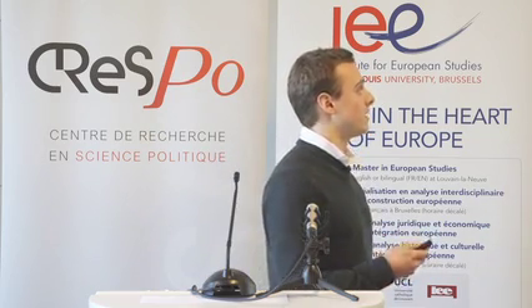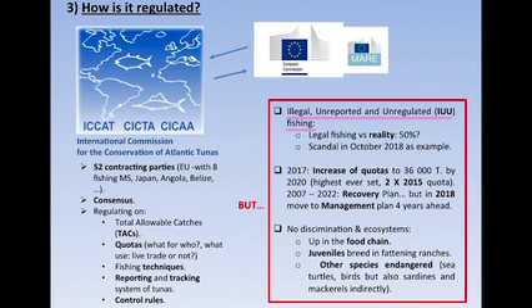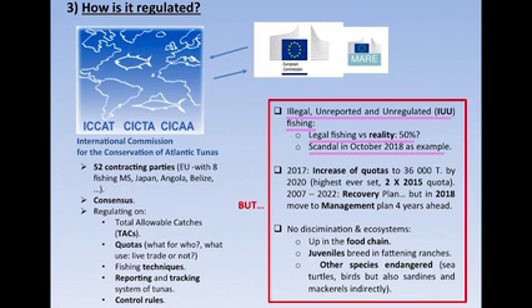But what is the problem? There was a huge illegal, unreported, and unregulated fishing problem. Scientists estimate that maybe 50% of the actual fish caught is unreported illegally. How can we assess the remaining stock if we basically don't know how many fish are still in the ocean? In October 2008, European police found an illegal trade network of Atlantic bluefin tuna worth 12 billion euros per year — trading illegally approximately 10% of the total allowable catch of the whole world, just this one network.